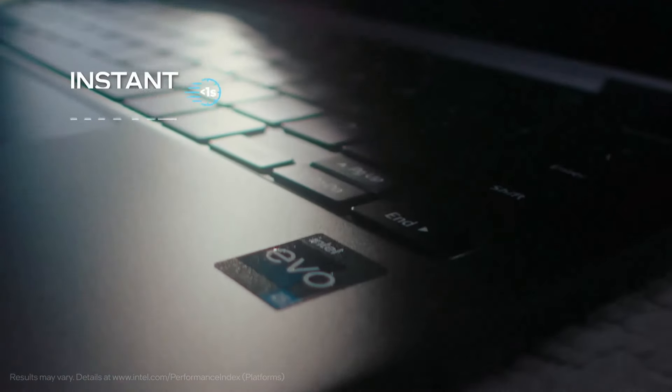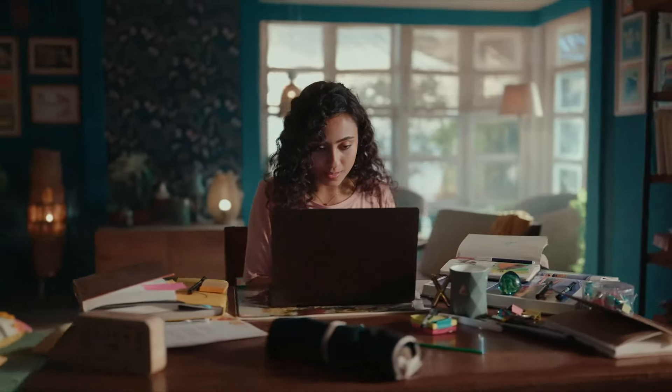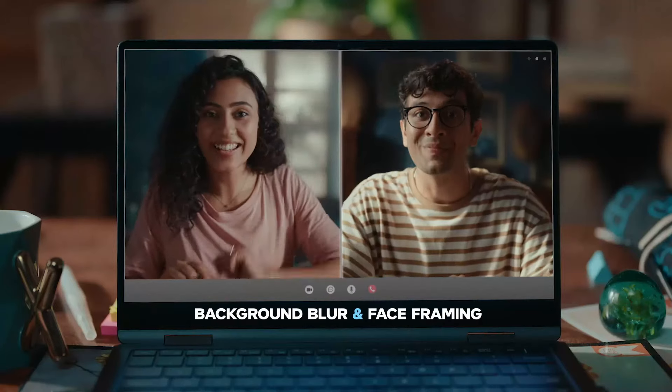Welcome to Quick Picks Pro, where we bring you insightful reviews to help you make informed decisions. Today, we're diving into the realm of student laptops, a crucial tool for academic success in 2024.